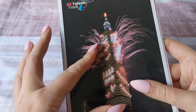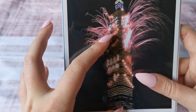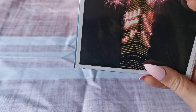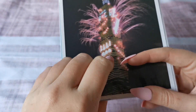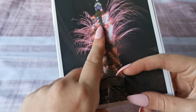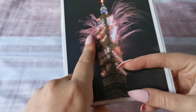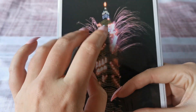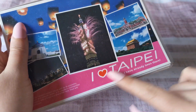Here we have Taipei 101 again. I don't know what celebration this might have been for — it could have been for New Year's. When there are special occasions it will light up the building and have writing on it for each occasion, and they can do these firework effects. Okay, that is all of the postcards from Taipei.